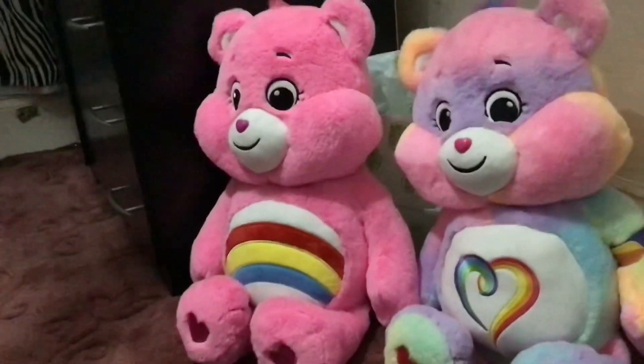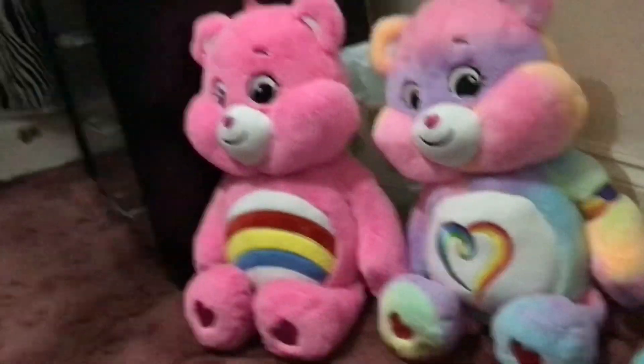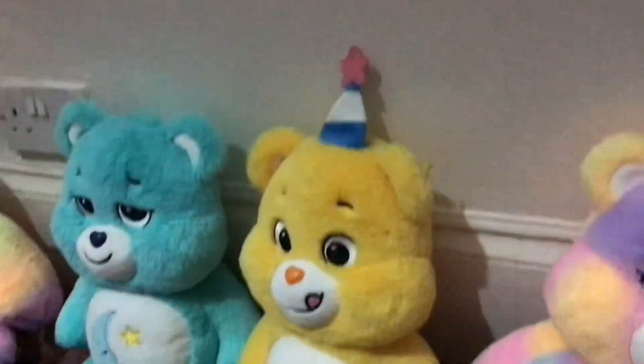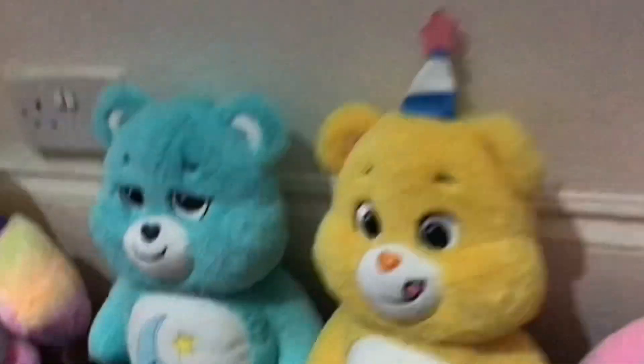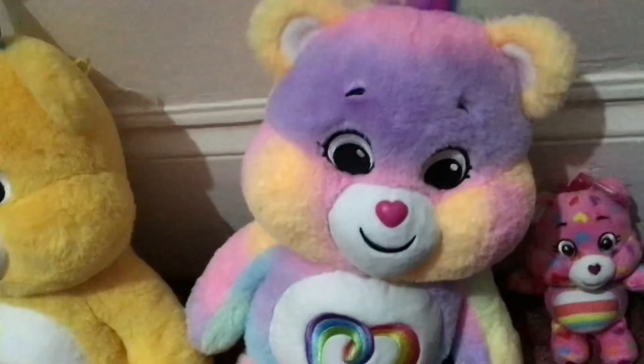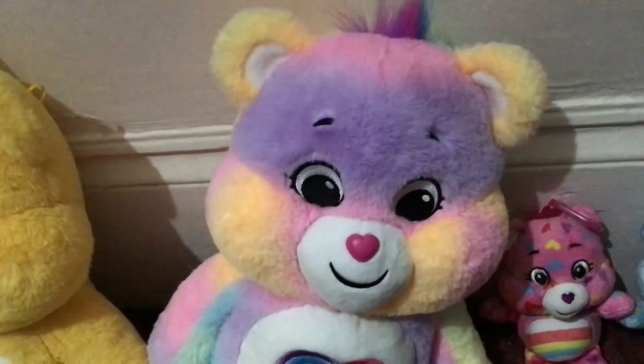Next up are the two giant plushes I have: Cheer Bear and Togetherness Bear. Now moving over to the 16-inch plushes: Bedtime Bear, Birthday Bear, and Togetherness Bear which was only available through the QVC website.